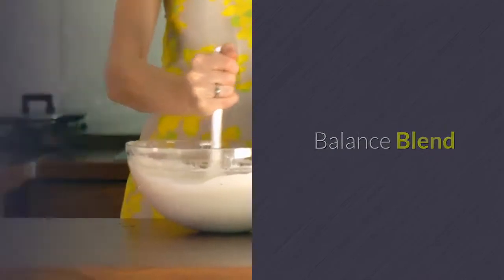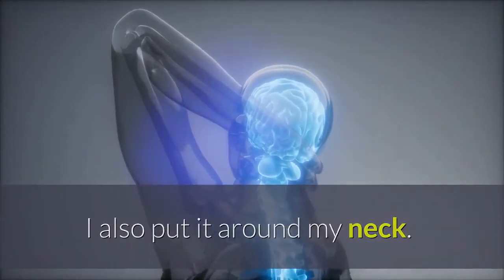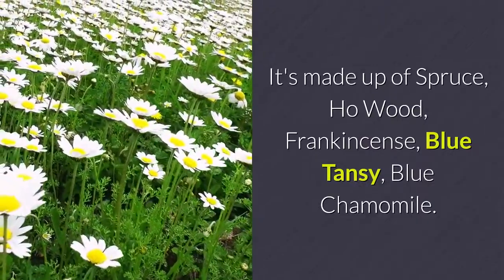Balance blend. Every morning and throughout the day, I use balance on the soles of my feet. I also put it around my neck. It's a grounding blend, made up of spruce, ho wood, frankincense, blue tansy, and blue chamomile.